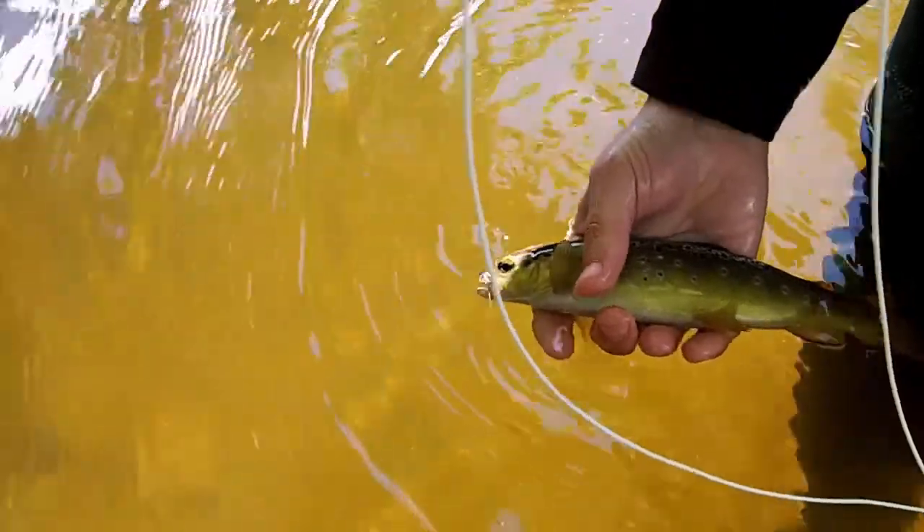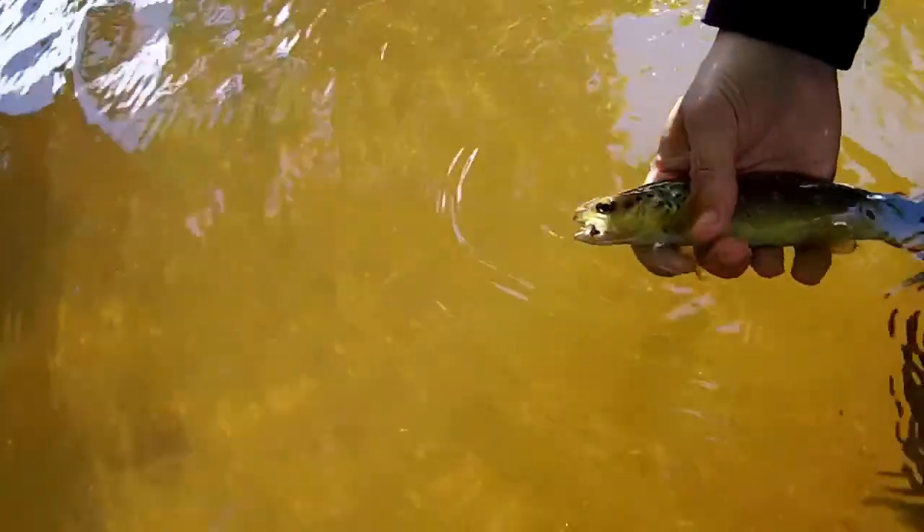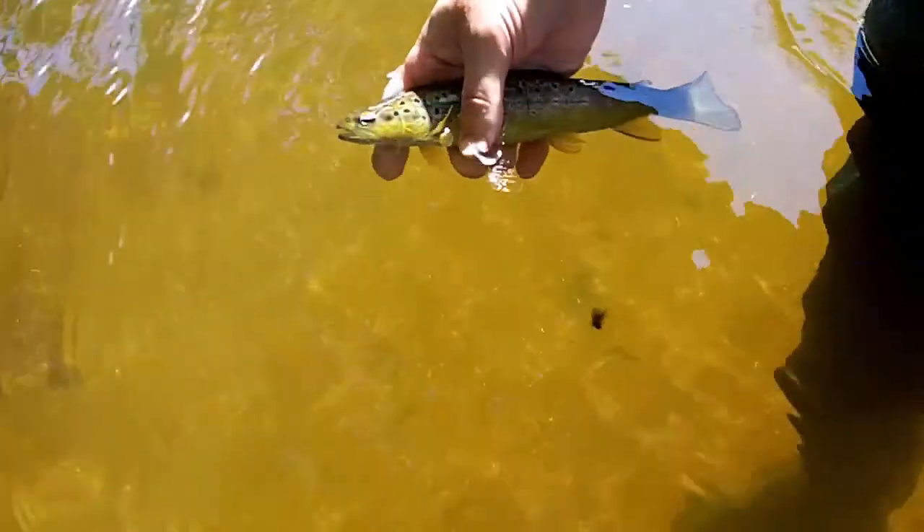Stick your hand underneath him and then you can sort of get him in. If I hold the rod, you can take the hook out. There you go. It comes out so easy with barbless, isn't it?